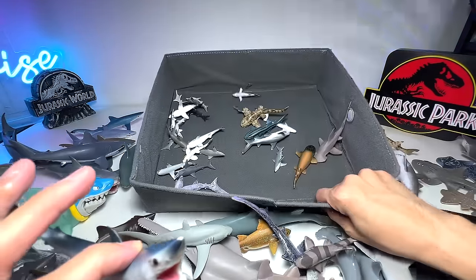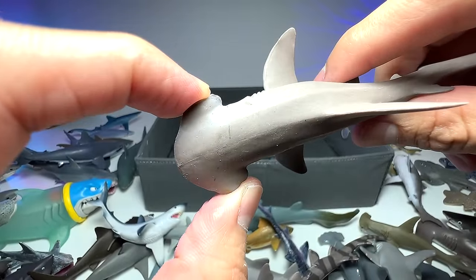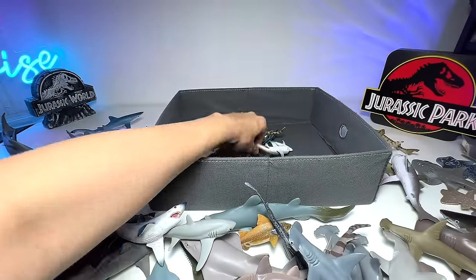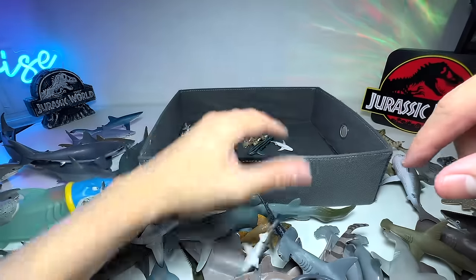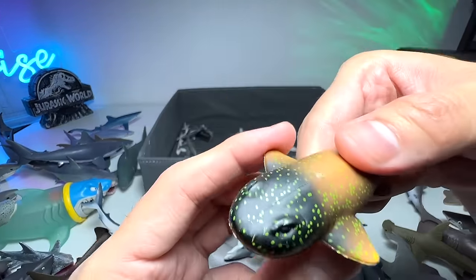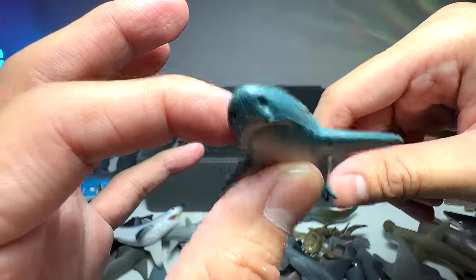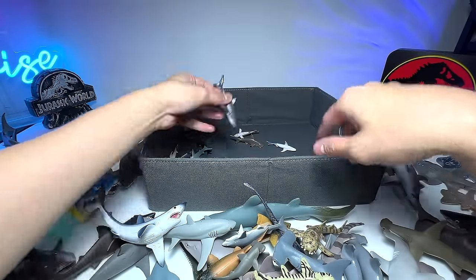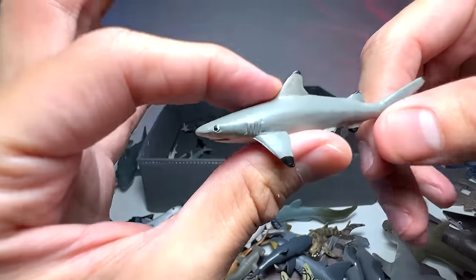Here is a bamboo shark and a shortfin mako shark. I think we have another mako somewhere but I can't find it. This one looks like a hammerhead but the head is actually much shorter — it is known as a bonnet head shark. We also have a white tip reef shark. Now moving into the mini figures: another mini great white, a rubber one from Schleich, another mini hammerhead. This one I'll call a nurse shark, this one seems to be a zebra shark, and a mini great white. This one is a hammerhead shark with black tips — a black tip reef shark.